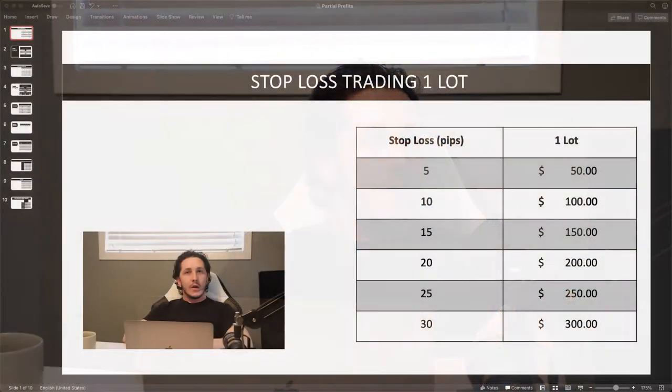Welcome back to the Caffeinated Traders Lounge. Today we're going to discuss taking partial profits. There's a lot of debate on this — whether it's actually a good thing to do or if it benefits us. Some people say it does, others say you're better off aiming for a one-to-three risk-reward and just hitting your target or stop loss. We're going to break it down using a spreadsheet I made, presented in a PowerPoint, to see what is the better option to implement in your trading.